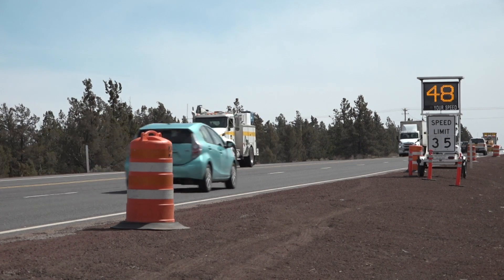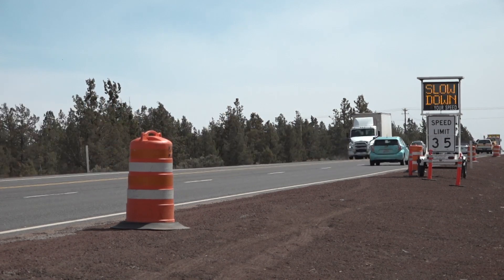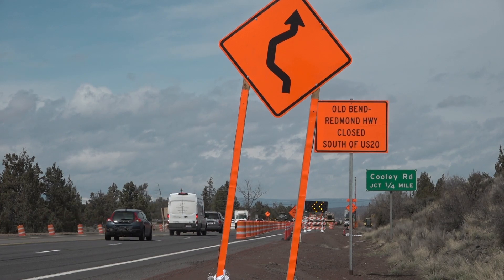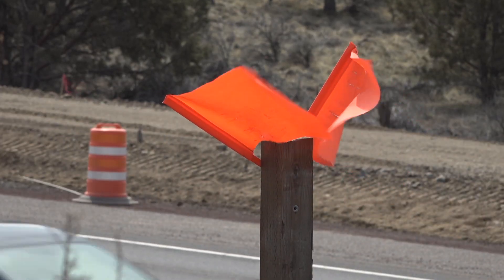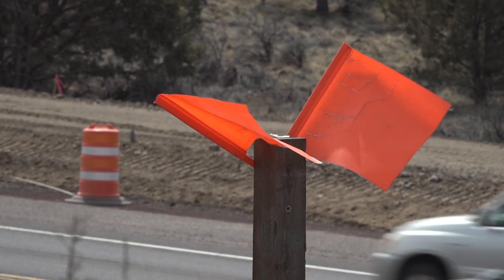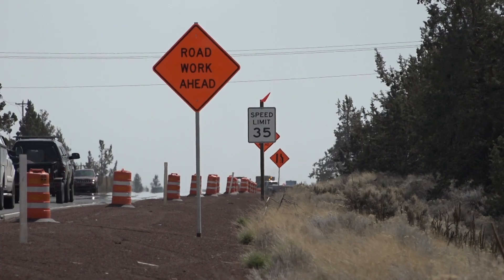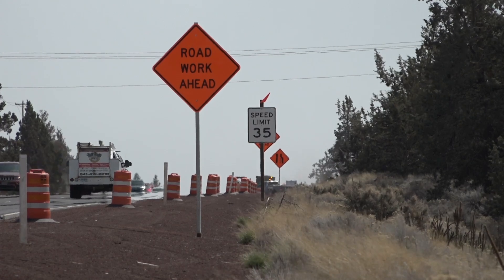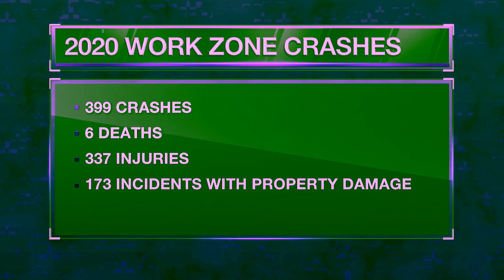Really paying attention when you're driving, not being distracted on your phone, obeying the speed signs, slowing down. If you see orange out there on the road, that means a construction zone is coming up — be aware. And just give yourself extra time when you're planning so that if you hit a work zone, it's not going to put a delay in your travel.